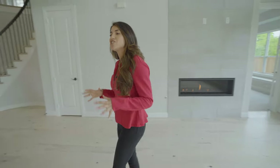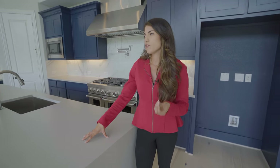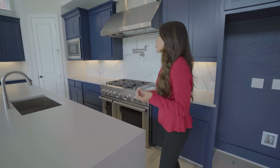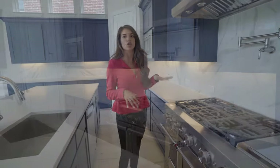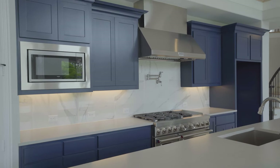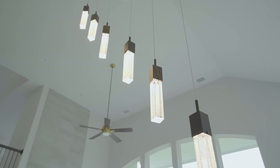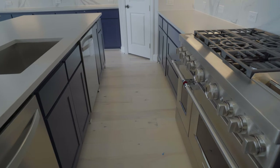Right behind us is the kitchen. We've got a beautiful long, wide island with a waterfall edge — a quartz countertop that looks a lot like concrete, which brings warmth into the house. We've also got a commercial grade KitchenAid range with six burners and a griddle, a pot filler, and a commercial grade vent hood. Very high end. This house also has double dishwashers, which is great for big family gatherings. And there's a full walk-in pantry right behind me too, which is a big deal in Texas.